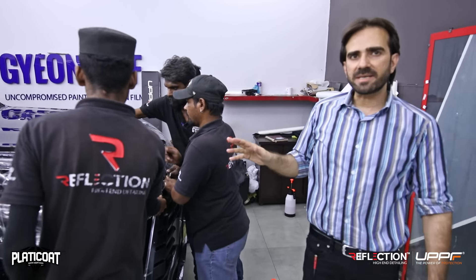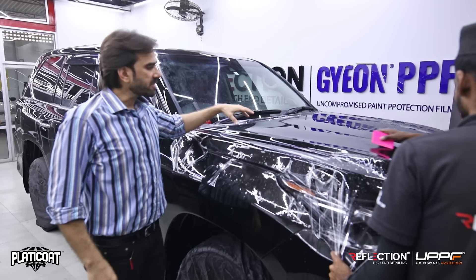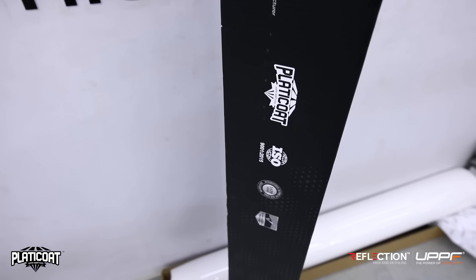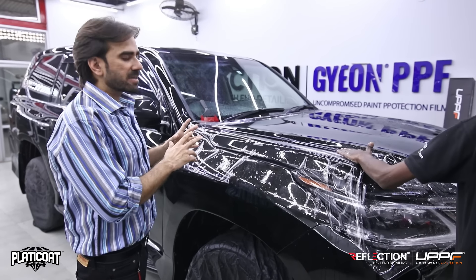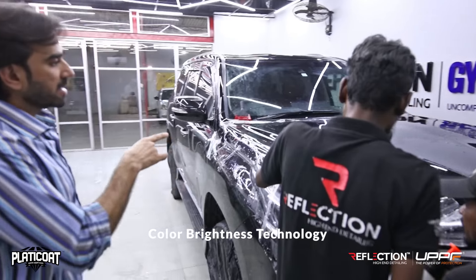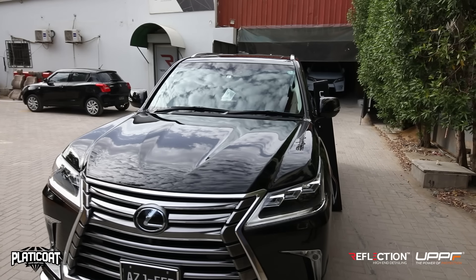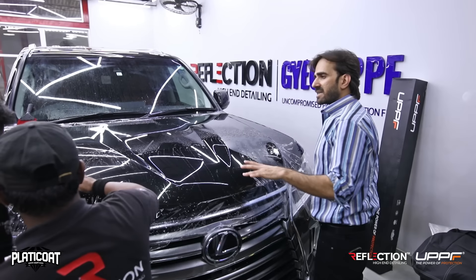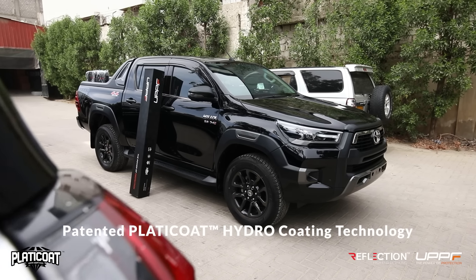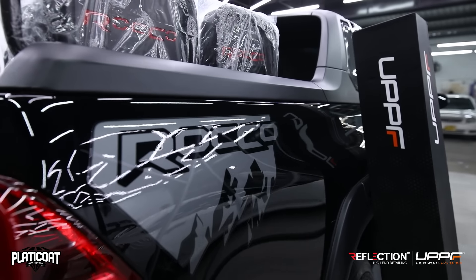The gloss level we are seeing in this film is a different level of gloss altogether. The reason is that the top coat is PLATICOAT, which is patented technology by UPPF. The top coat enhances gloss level, depth, and color brightness. The biggest thing is color brightness — we have not seen this in any film. This color brightness is exceptional. The patented PLATICOAT technology also improves its self-healing. This means we can't compare it with any other film.